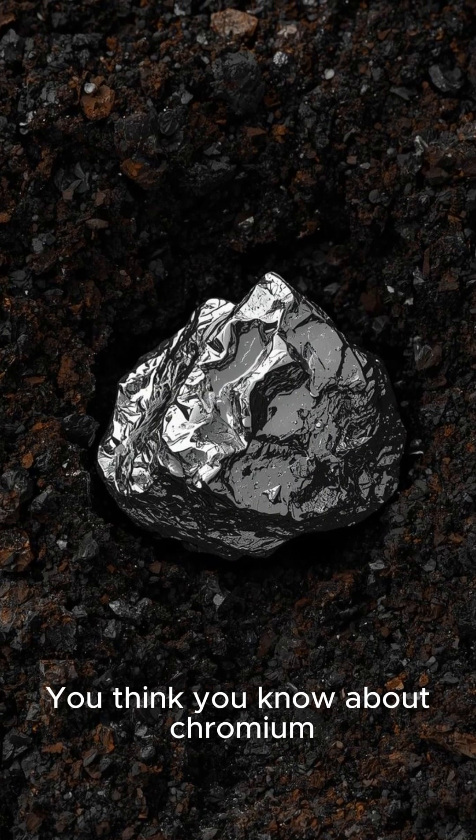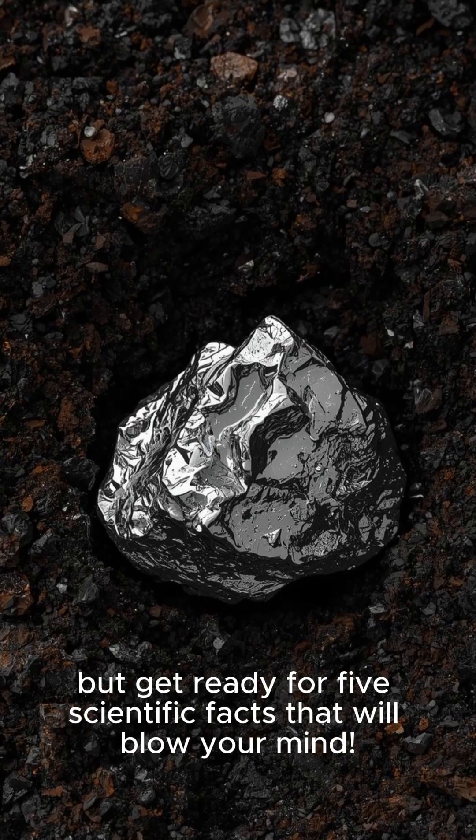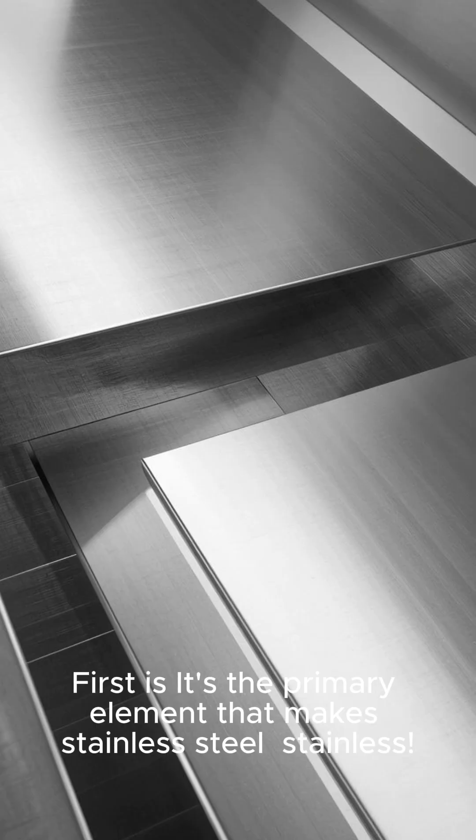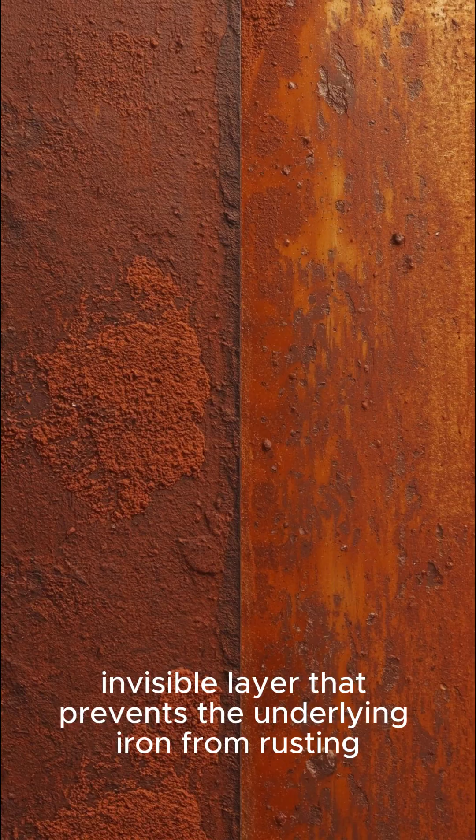You think you know about chromium? Get ready for five scientific facts that will blow your mind. First, it's the primary element that makes stainless steel stainless — it creates a thin, invisible layer that prevents the underlying iron from rusting.